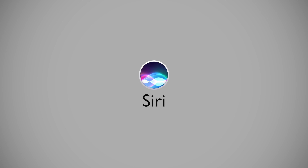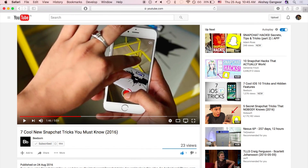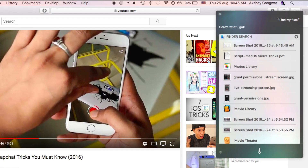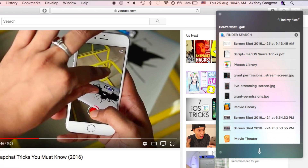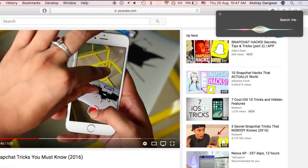Next up, Siri on the Mac is probably one of the most talked-about features in macOS Sierra. Here's a list of things that Siri can help you do. You can use the command "Find my files" to find files on your Mac. You can also use Siri to search images on the web, for example: "Search the web for images of pandas."